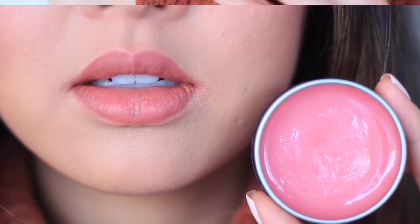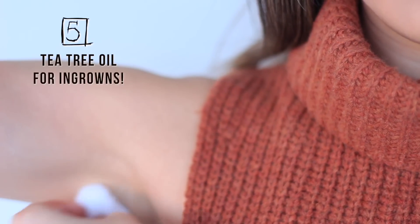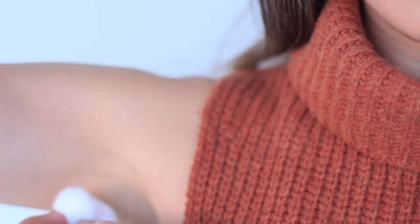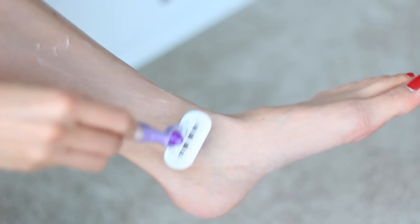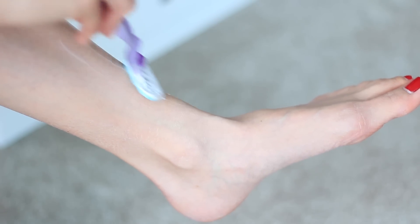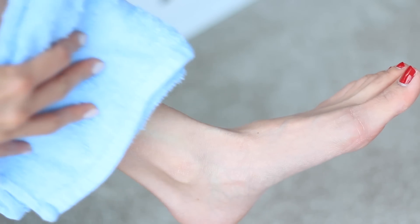Now we can't forget about the rest of our body. A great skincare tip that I've been using forever is applying my favorite natural and scent-free Centrals hand and body cream alongside a few drops of the anti-aging serum. I mix the two together and apply this all over my body. Oh, and don't forget your elbows — they need love too.